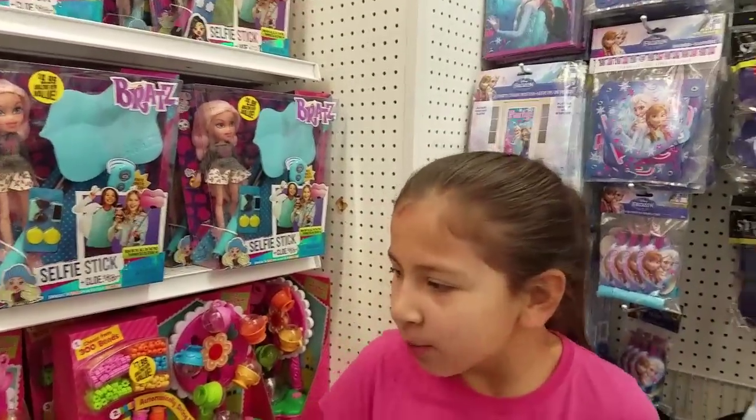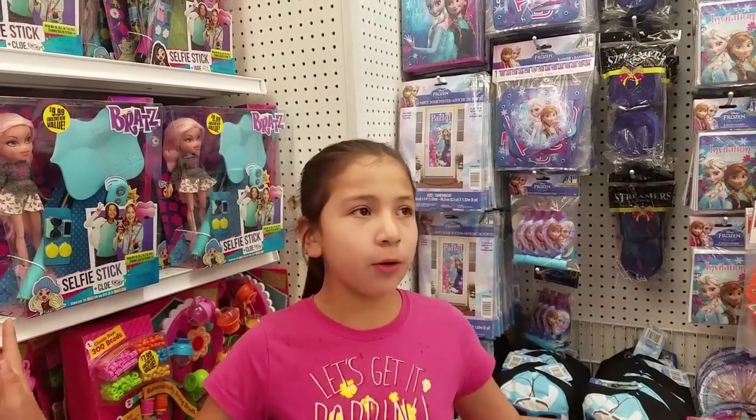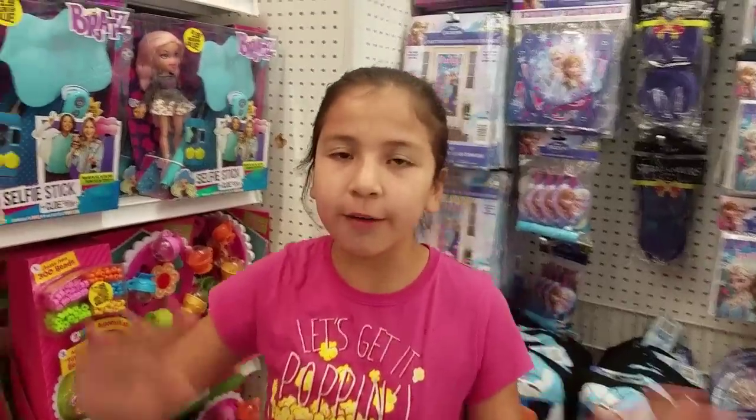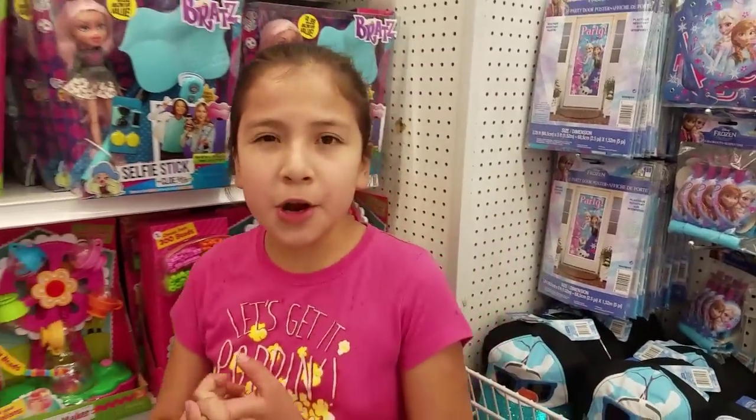Hello friends and welcome back to my channel! Today I'm super excited because we're here at the 99 cent store. This was a requested video - a lot of you guys say they go to Dollar Tree, Dollar General, Dollar whatever, but we're here at the 99 cent store.